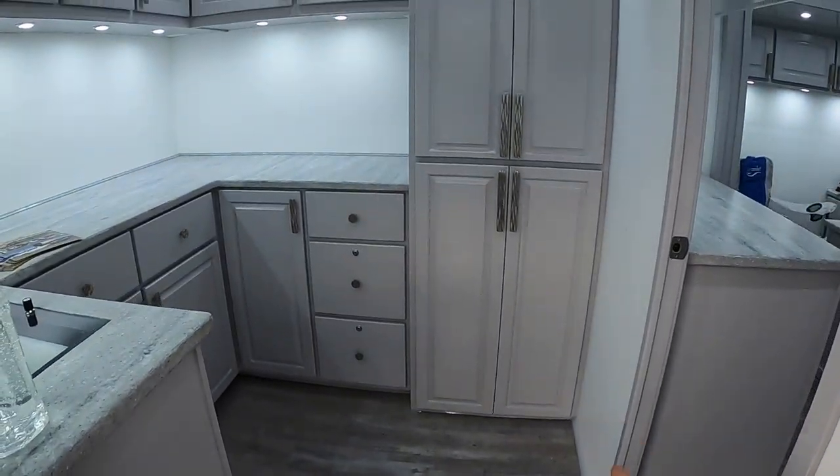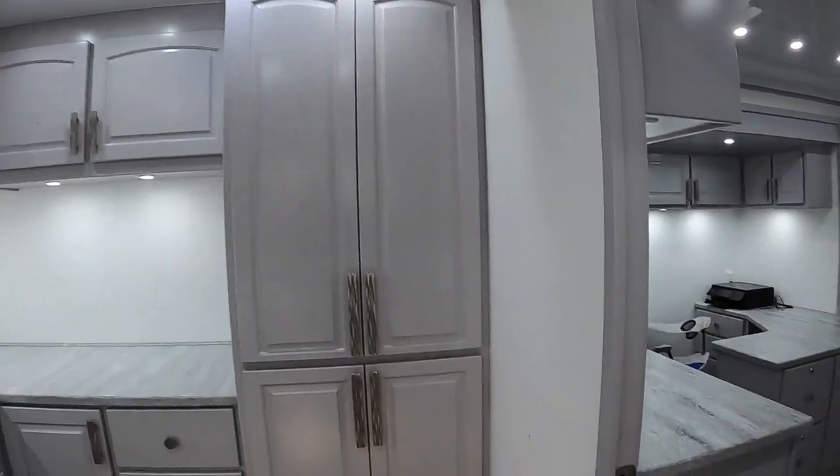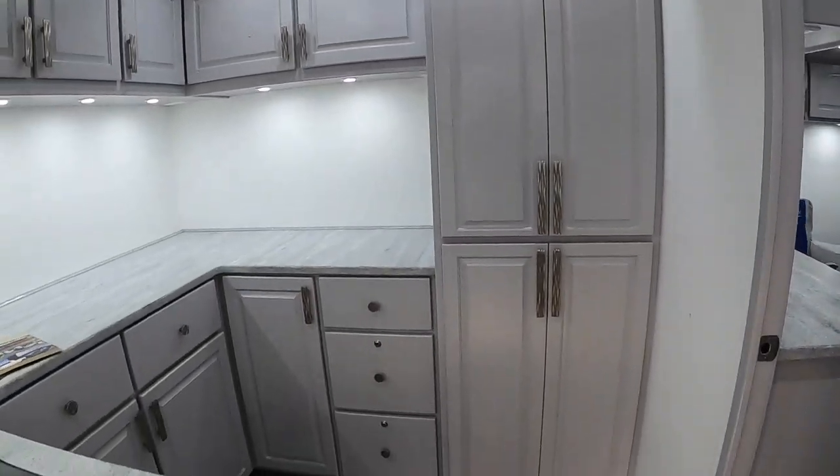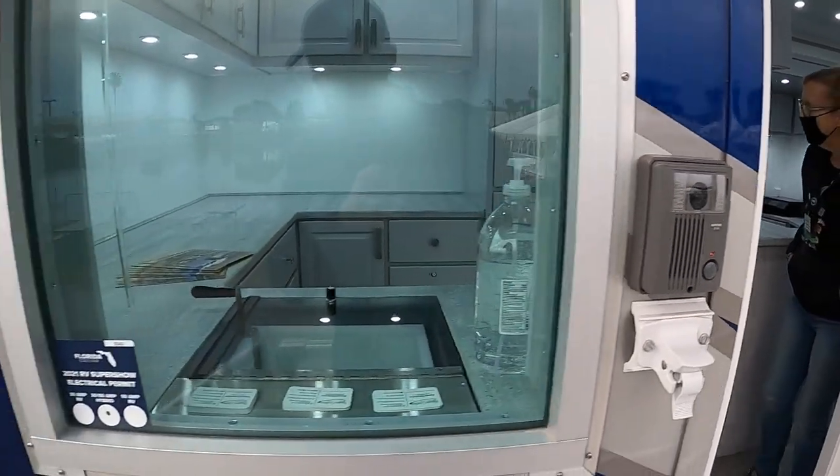So this is kind of a rear pantry area. It looks like another air conditioning unit back here. Air phone doorbell.